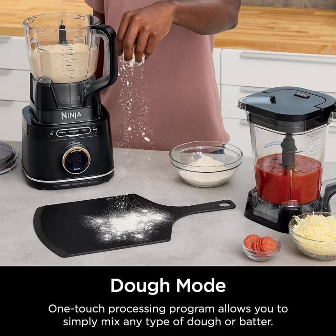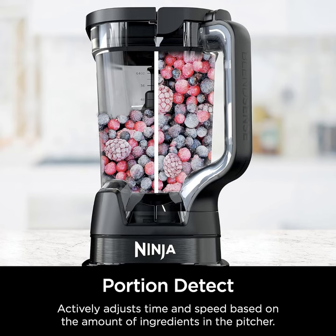From chopping veggies for salsa to pureeing ingredients for sauces, it streamlines your meal prep process like never before.